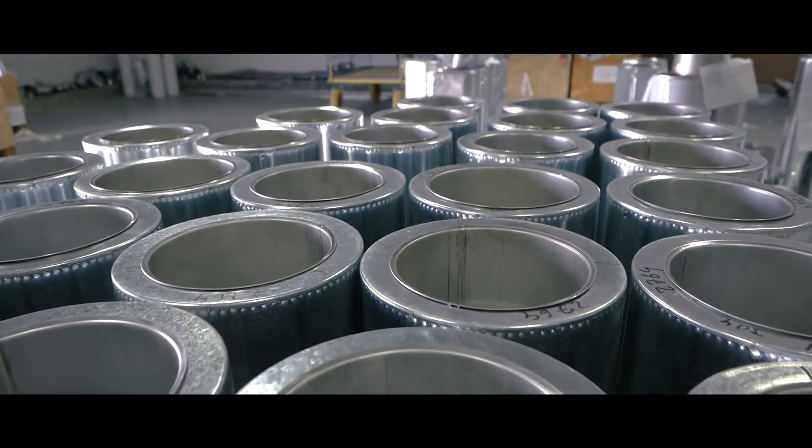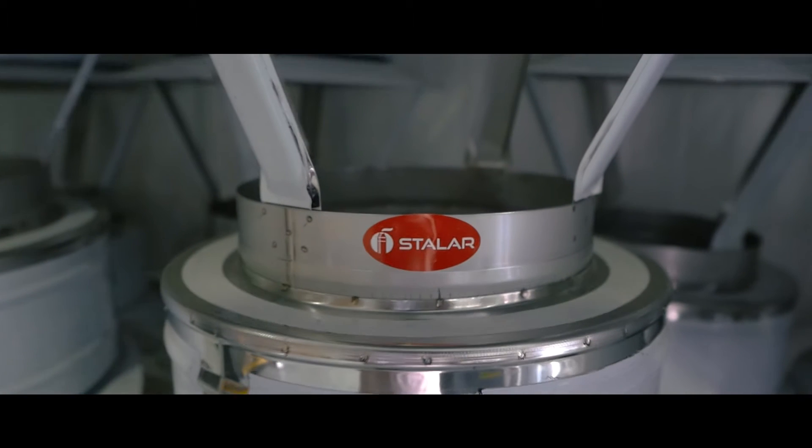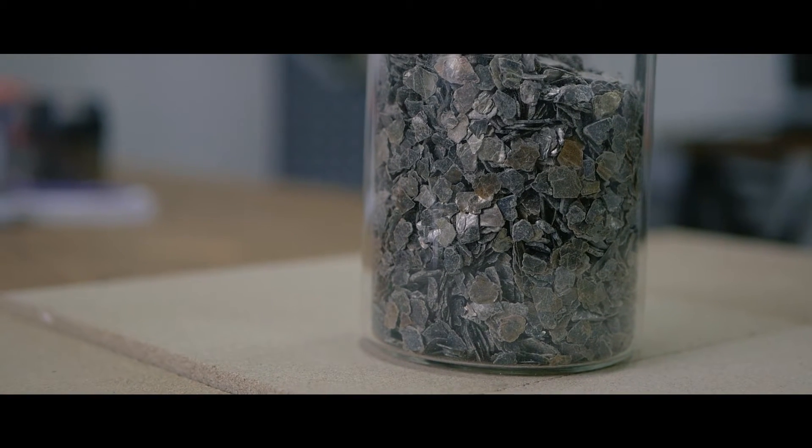Herewith, each patent certificate protects the main difference of Stolar pipes from other manufacturers, and that is the unique thermal isolating material — vermiculite.